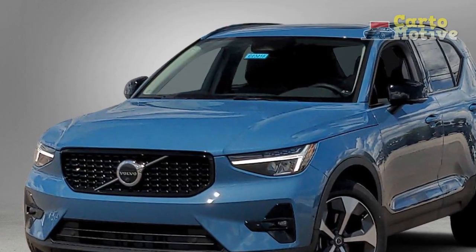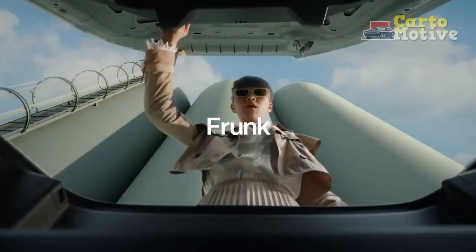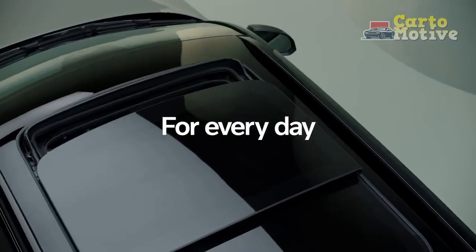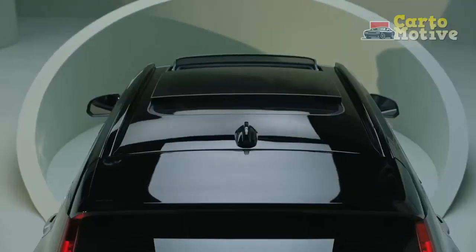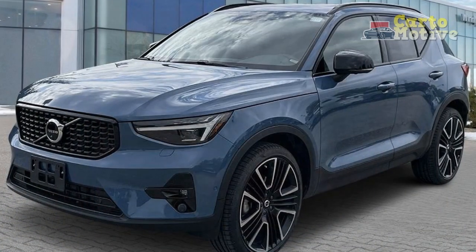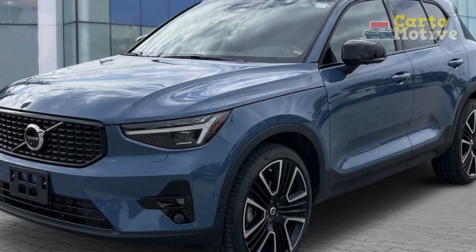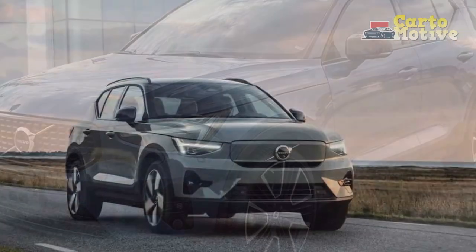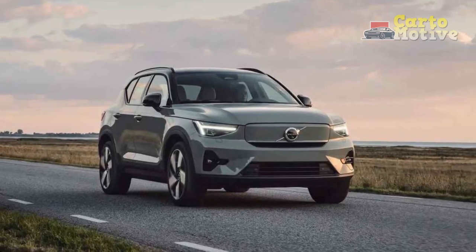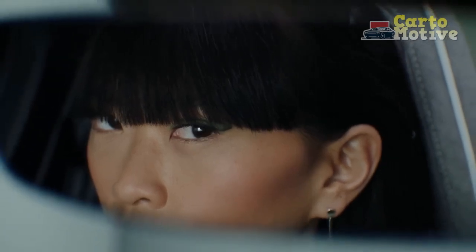2023 Volvo XC40 changes — what's the difference versus the 2022 XC40? In common with other models from the Swedish automaker, Volvo USA has given the 2023 XC40 a 48-volt mild hybrid system, renaming the engines from T4 and T5 to B4 and B5. The base B4 engine gets a slight power hike from 187 to 194 horsepower, and the B5 loses 1 horsepower. Performance stays essentially the same, but fuel economy is improved.